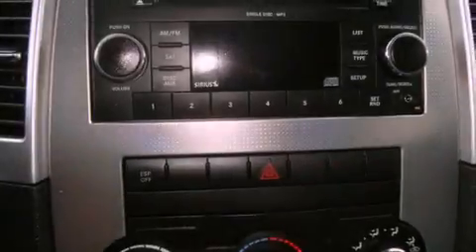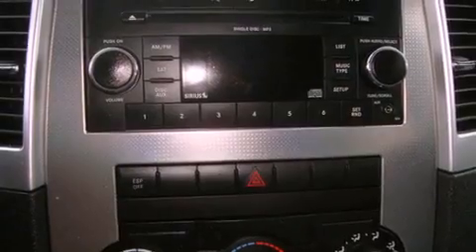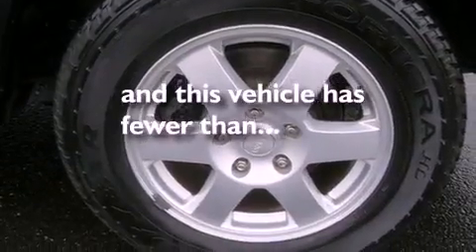Roof rails, an anti-lock braking system, a second-row folding seat, and this vehicle has fewer than 19,000 miles on the odometer.